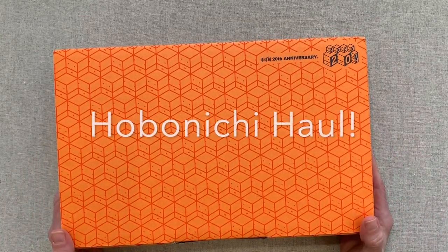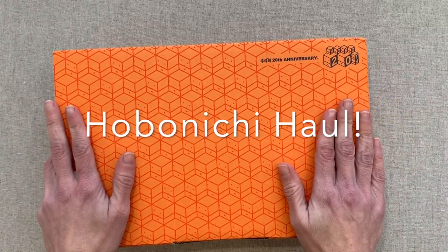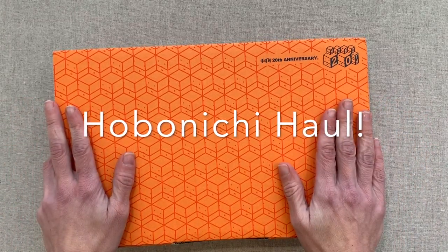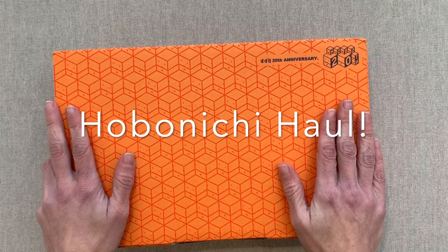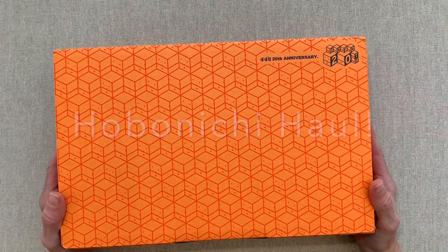Hey guys, welcome back to Amanda's Favorites. Today I have my Hobonichi order to share with you. This is from the Hobonichi 1101 store in Japan. It's my first order from the Hobonichi store.